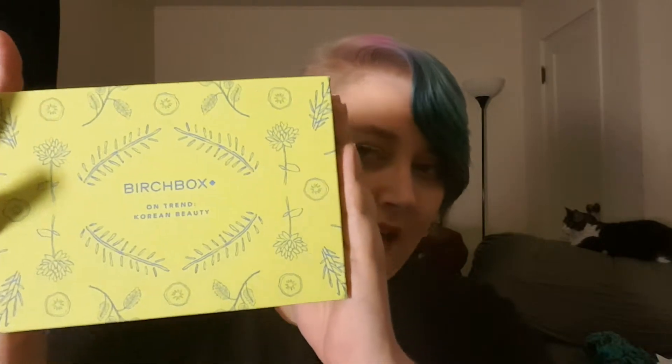Hi there and welcome to my channel — if you're new, welcome; if you're coming back, welcome back. As you can see behind us, we have a cat joining us today. So today we're going to review the Birchbox On Trend Korean Beauty curated box for the month of January. I unboxed it already and I'll have that video in the description box. I've got my thoughts written down on this notebook and I'm just going to go through everything one by one.